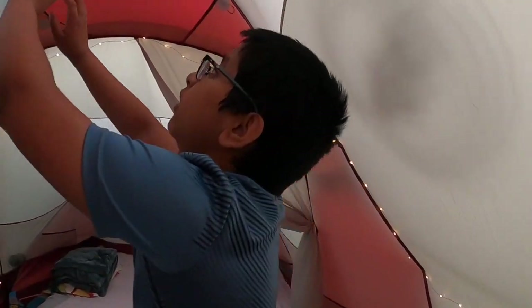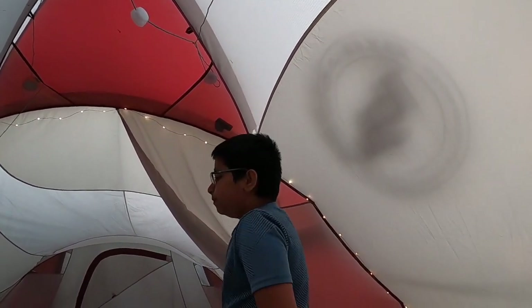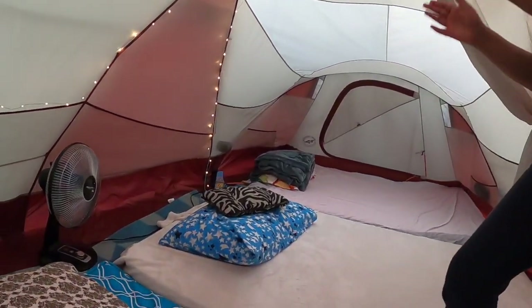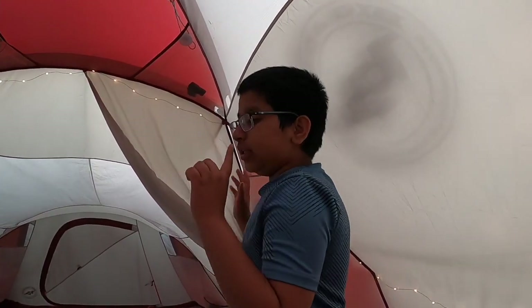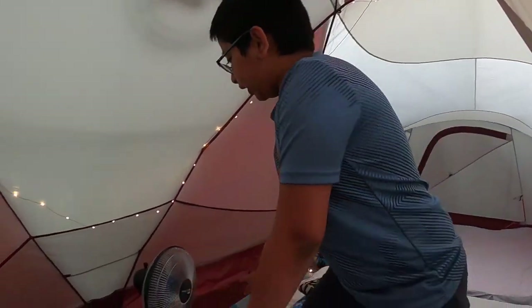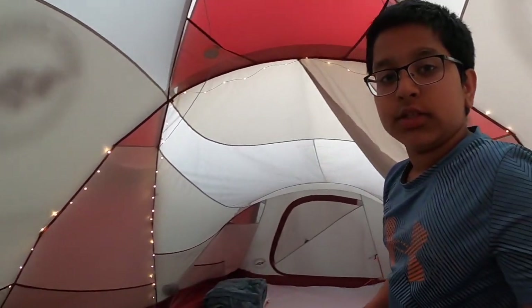Wow, you can see the tent is very spacious — it's quite high and you can actually stand up in it. Make sure for a comfortable night's sleep you've got your mattresses, blankets and pillows. This tent can get quite hot at night so you've got to get your fan, and there are a couple of other cool features that can help you ventilate your tent.